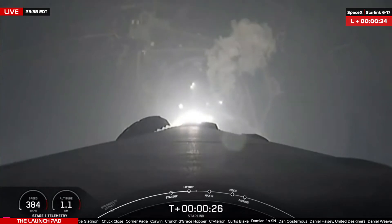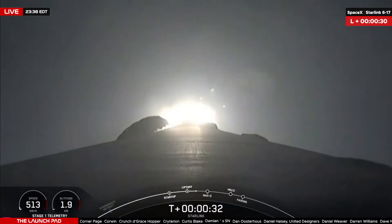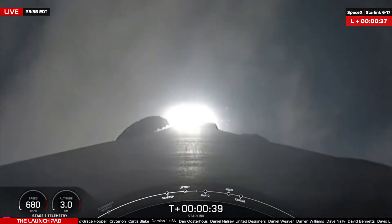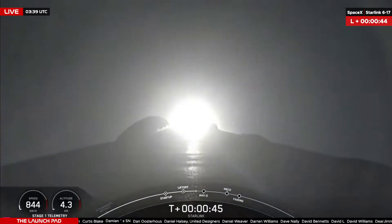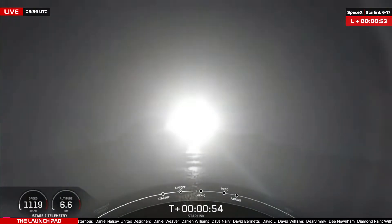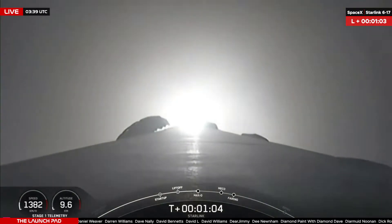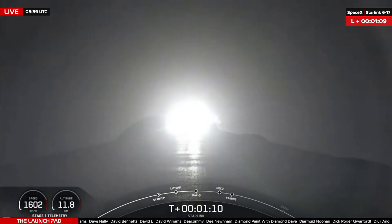30 seconds into flight — Falcon 9 has launched on its 17th mission, for the first time in SpaceX's history. The next major milestone we are waiting for is Max-Q. This will be the moment of maximum aerodynamic pressure and peak mechanical stress on the rocket. That's set to occur at T plus 1 minute 12 seconds into flight. T plus 1 minute into flight, about 10 seconds away from Max-Q.